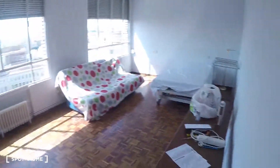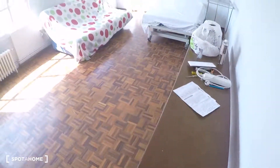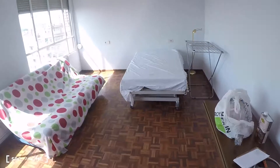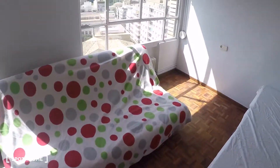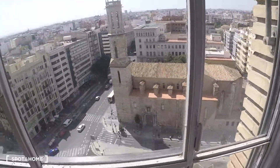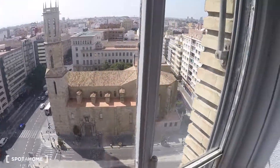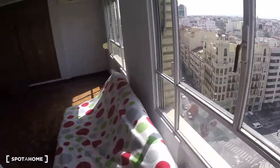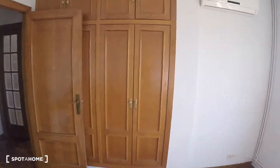On the right is bedroom number three — a spacious bedroom with a bed and a bed sofa. The views from here are amazing, and there is air conditioning and a built-in wardrobe.